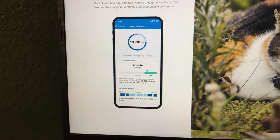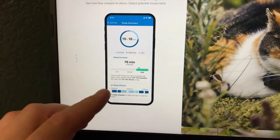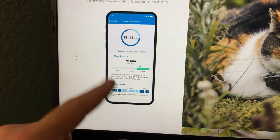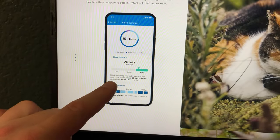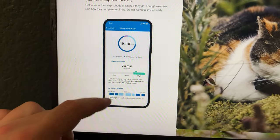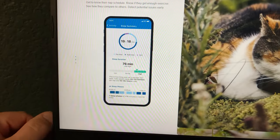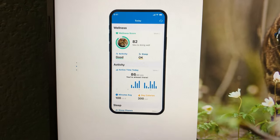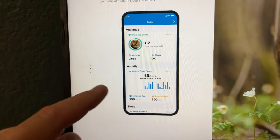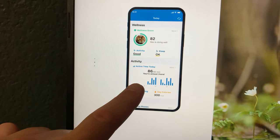This is exactly how the app looks, guys. Basically it'll tell you their sleep history — it's actually kind of interesting to see how often our cat sleeps. You can scroll on the screen and see that. This here is the wellness screen, which I really like. It tells you the calories they're burning and how active they were that day.